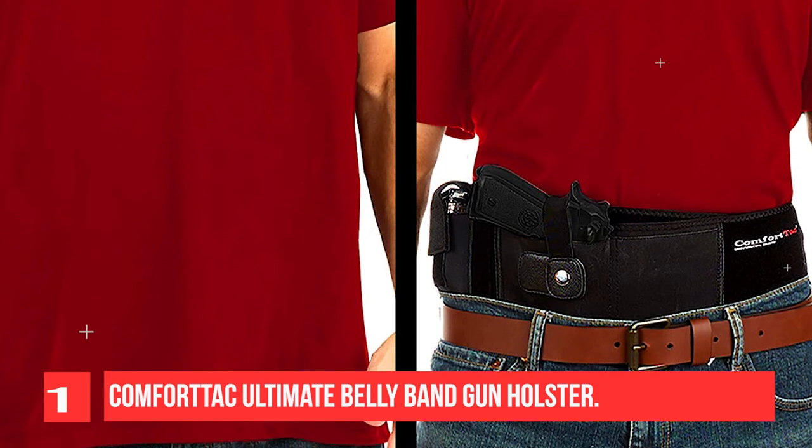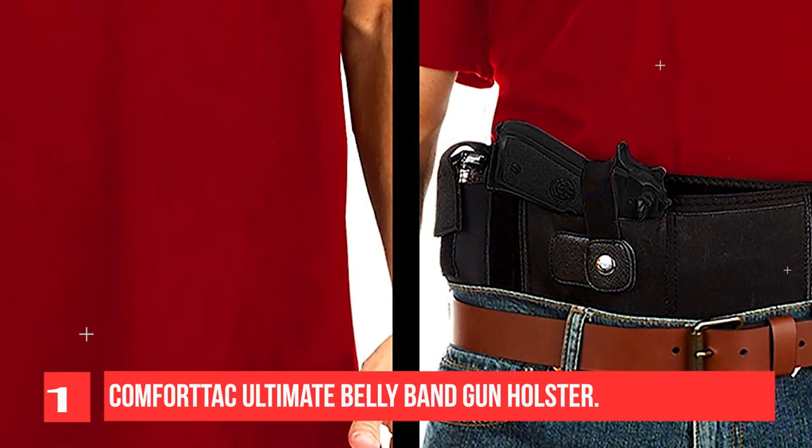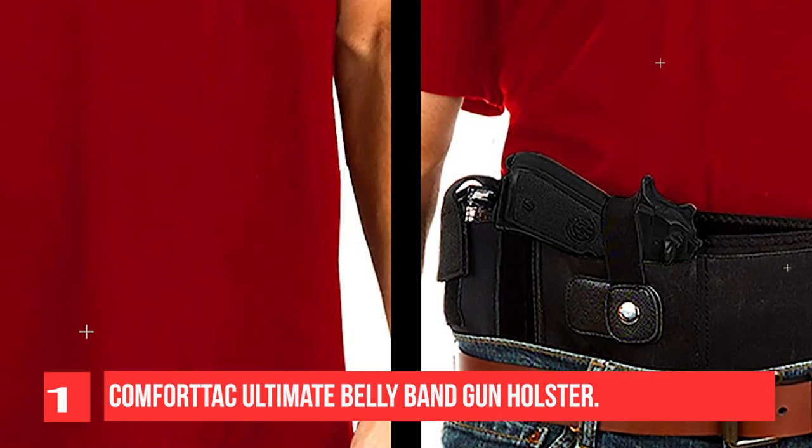The large adjustable neoprene waistband on our concealed carry holster for men and women fits up to a 44-inch belly, while the XL fits up to a 54-inch belly. These belly band holsters come with a hard plastic trigger guard.